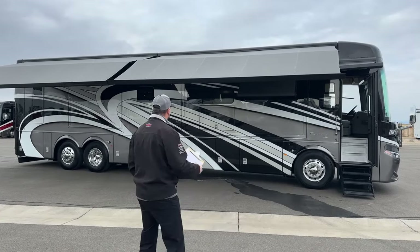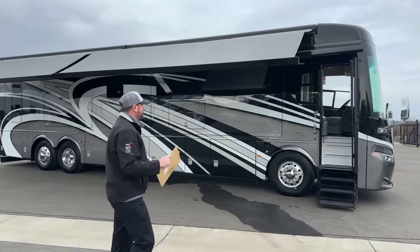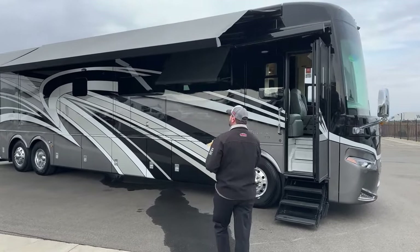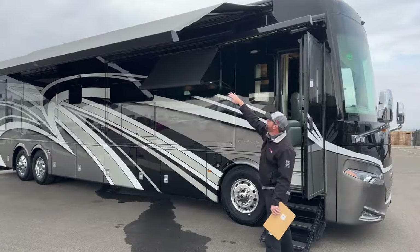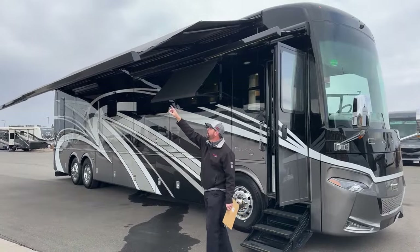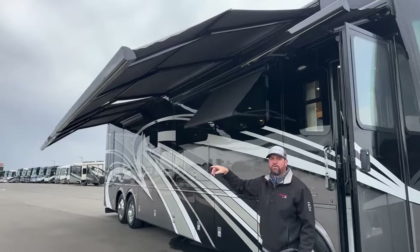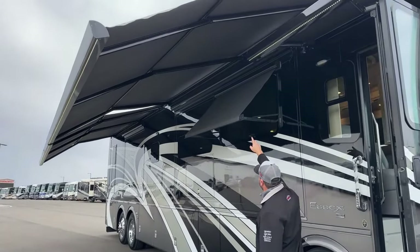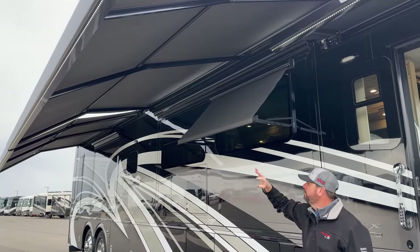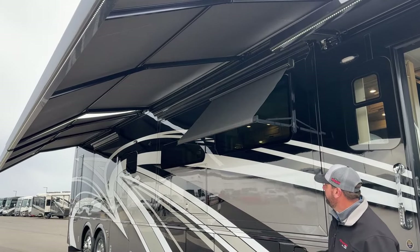Why don't we start around the outside? I ran all the awnings out so you can see it does have the full-on Girard Nova package, which has the pitch — they come out and pitch down the middle, giving you some really nice coverage out here. We've got the LED lights on. As we walk around the coach, you'll notice we've got the Girard window awnings as well. There's one right here on the living room side, and there's going to be a bigger one on the other side when we get around there.